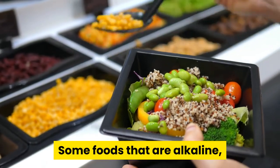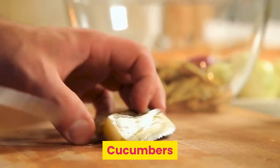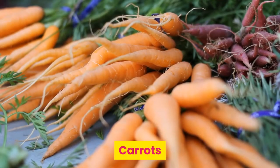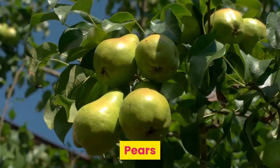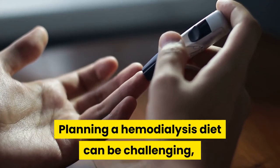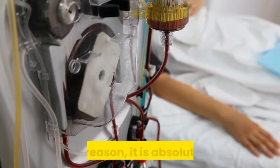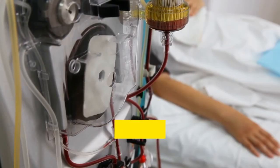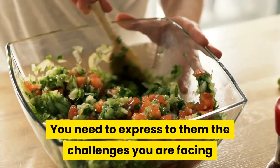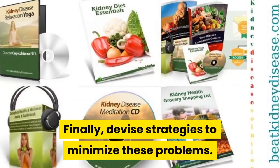You can help your body by not giving it foods that are likely to cause your pH to dip towards the acidic end of the range. Some foods that are alkaline yet low in phosphorus and potassium are cauliflower, apples, cucumbers, lettuce, cabbage, green beans, carrots, grapes, pears, and cherries. Planning a hemodialysis diet can be challenging, especially if you have to control other processes like diabetes and weight loss. For this reason, it is absolutely vital that you are comfortable with your kidney team, including your doctor and dietician. You need to express to them the challenges you are facing as you approach your hemodialysis diet plan, and devise strategies to minimize these problems.